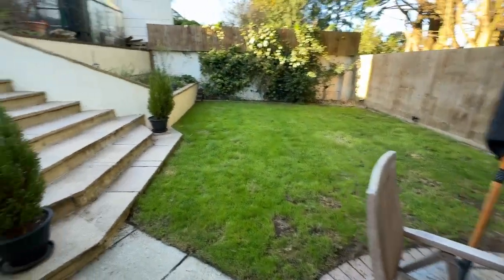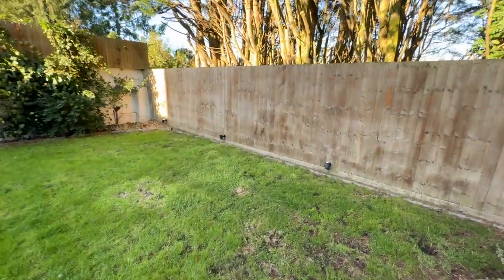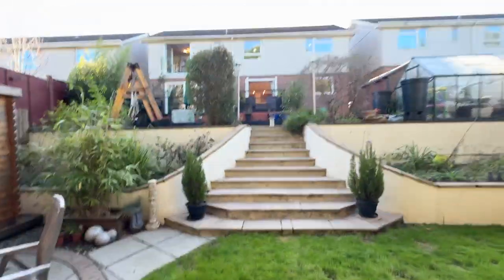This is the view from the rear of the property. You can see it's a comprehensive plot — as previously mentioned, it backs onto the woods. And that concludes the tour.